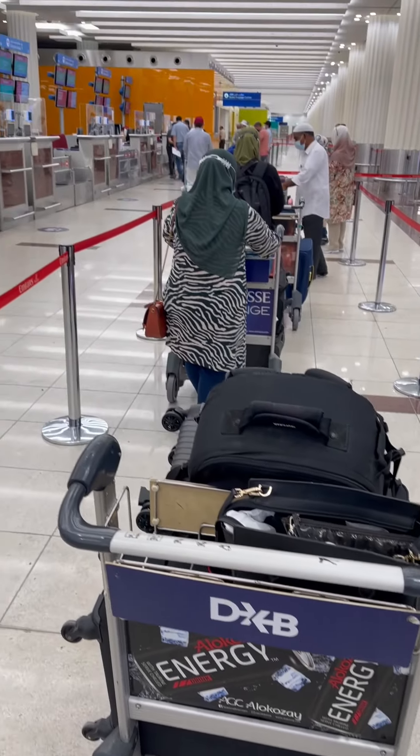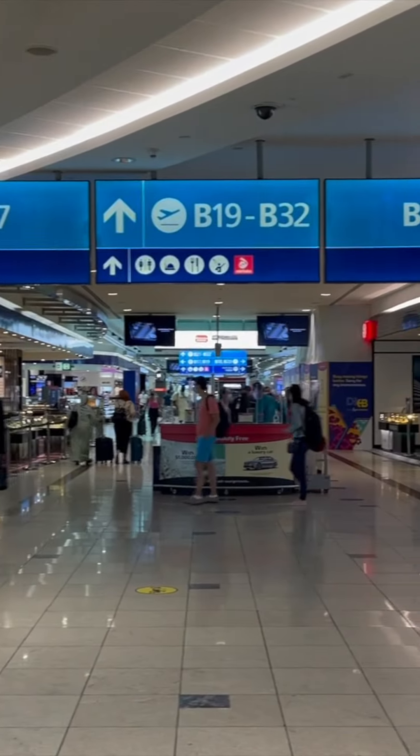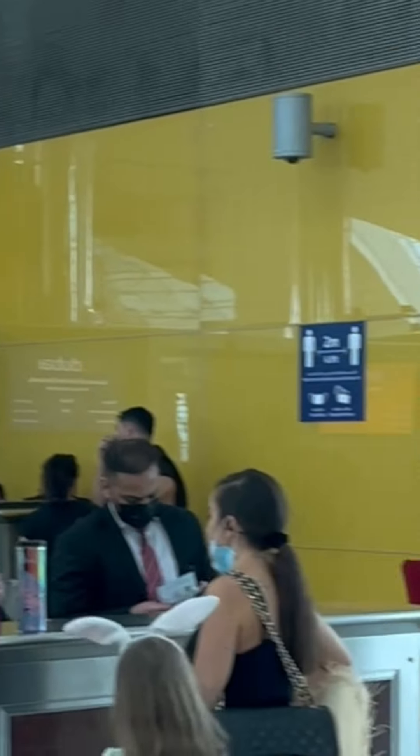We packed our bags and headed off to the airport to see what the travel experience is like during the pandemic. At check-in, we were asked to produce a negative PCR test. Though it is not required by Greece for vaccinated travelers, it is always best to get it done before you fly out.